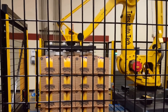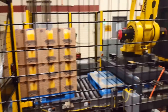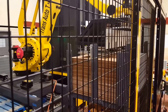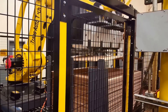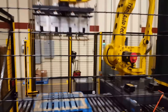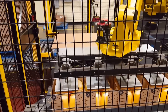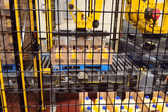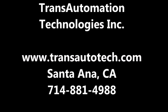The FANUC robotic palletizing cell has allowed SunSation to achieve the higher production rate of 100 bottles per minute, while reducing the amount of manual labor in their facility and reducing exposure to worker fatigue and injury. To learn more about FANUC America Authorized System Integrator Trans Automation Technologies and their complete range of services, please visit transautotech.com.